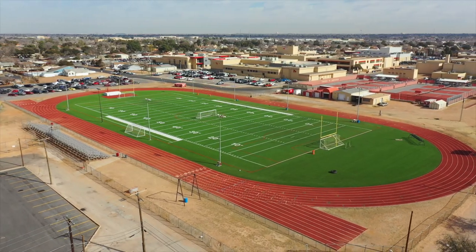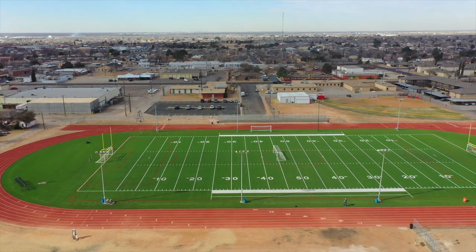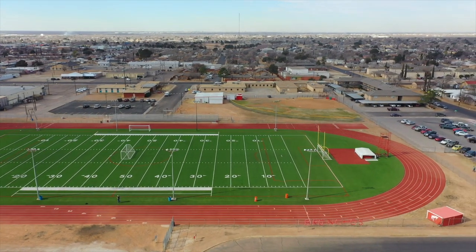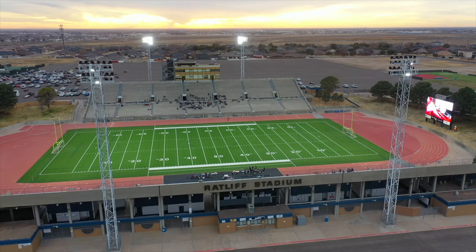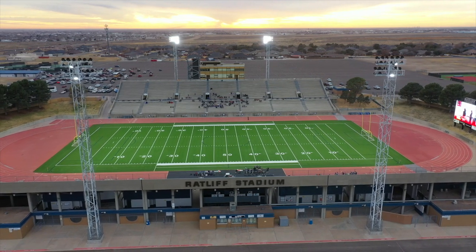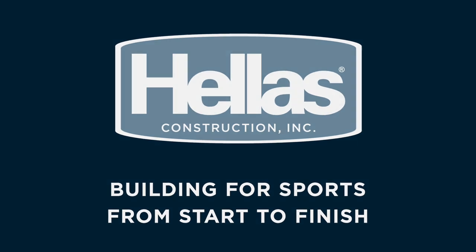The padding is very soft. The fill — it's easy on our feet because we're pounding out here quite a bit. That helps as far as the season goes on because we all know that football season is a long season. I just think it helps our kids stay healthy and keep their joints nice and fresh. Hellas has done such a good job at taking care of our facilities. We'll continue that relationship with Hellas because it's been that good for ECISD and Odessa. Hellas — building for sports from start to finish.